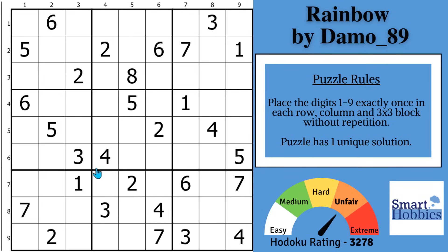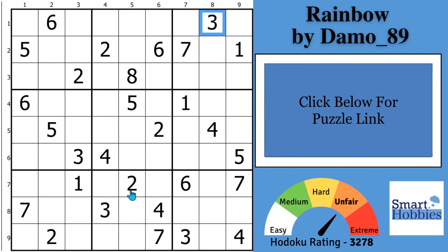I will show you an amazing trick that can solve this very hard Sudoku by taking the place of 13 advanced strategies. And with that, it's solving time.